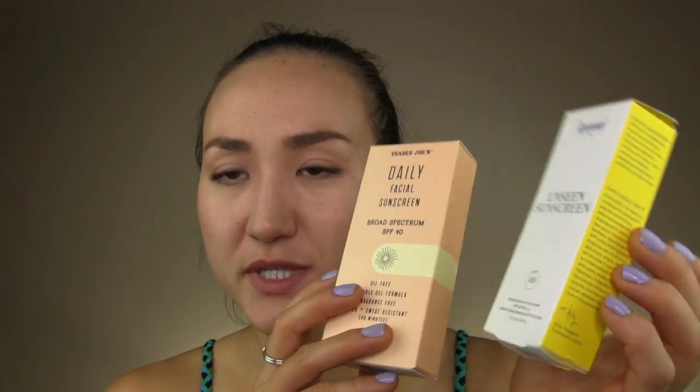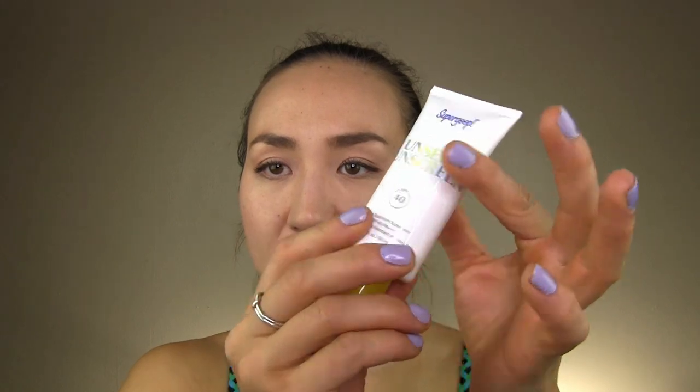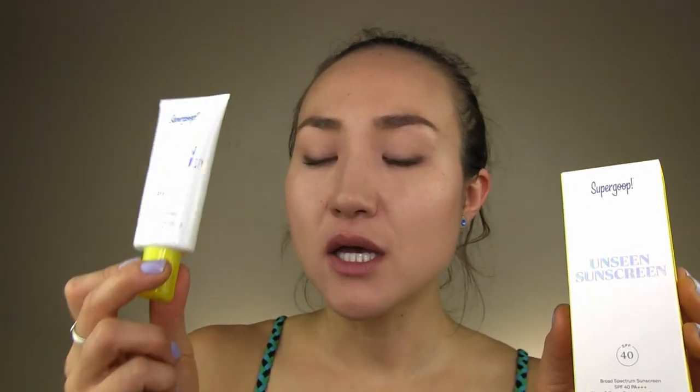Starting with basic things like packaging. The Supergoop Unseen Sunscreen comes in an opaque squeeze tube — you get 1.7 fluid ounces or 50 milliliters. It has an SPF of 40 with a PA++++ rating and is cruelty free. You can find it at places like Sephora and Ulta. For the 1.7 fluid ounces, this costs $36.